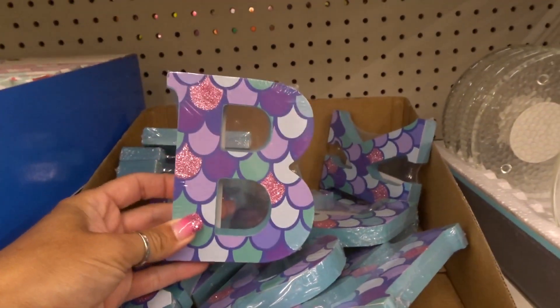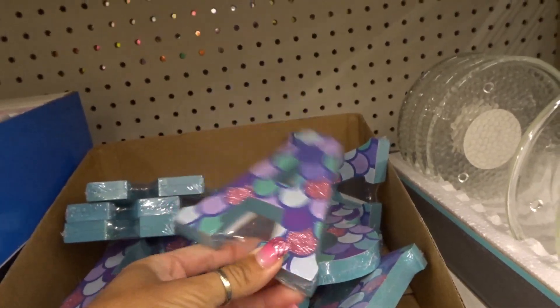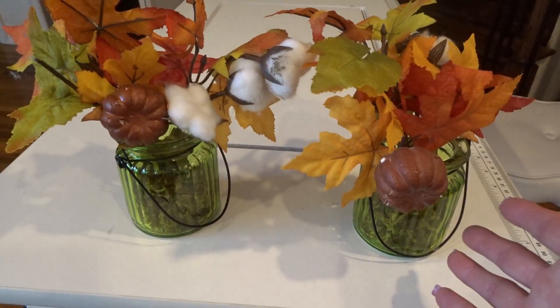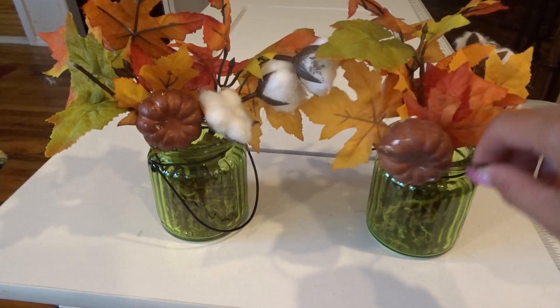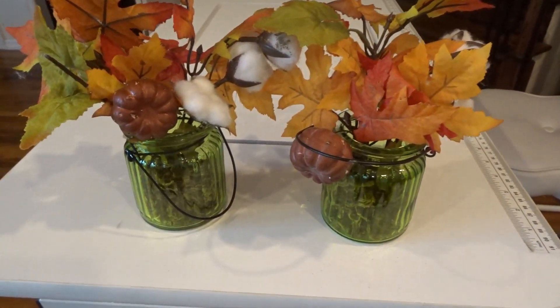How cute are these letters? Of course, they don't have I for Eileen. I also picked up these candle jars — I thought these were super cute with the little handle. I got two of them and they did come in other colors.